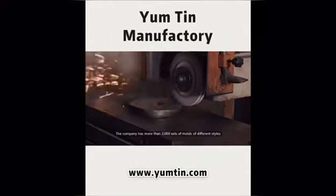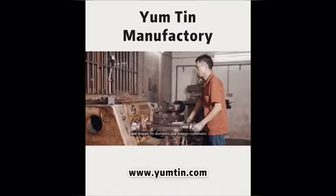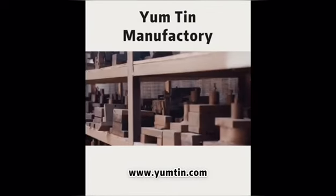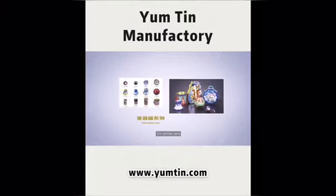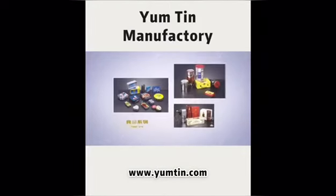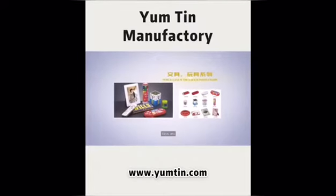The company has more than 2,000 sets of molds of different styles and shapes for domestic and foreign customers. The product range covers gifts, Christmas cans, food, stationery, toys, and more.